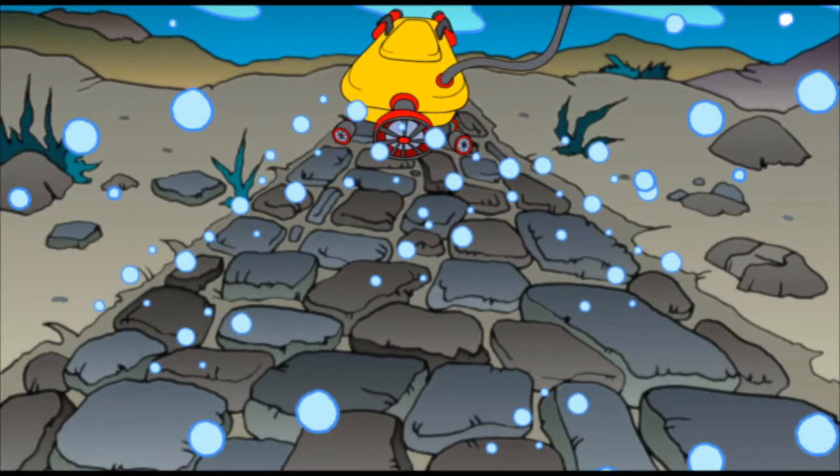That's something Dave and the crew will have to figure out. One thing for sure, it's not often I get to drive down a road on the ocean floor.